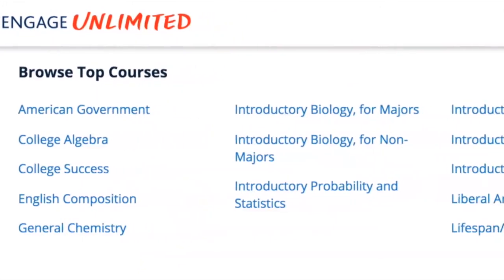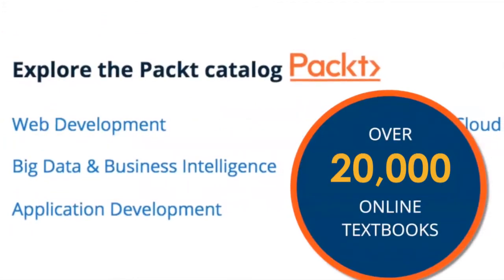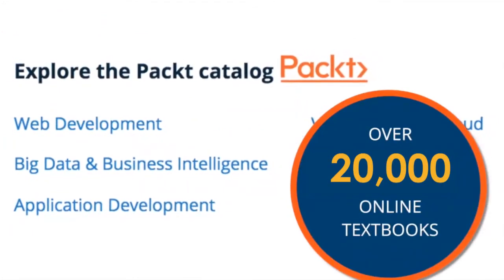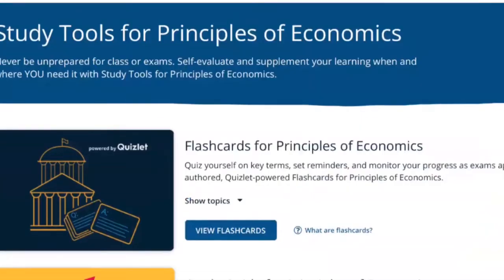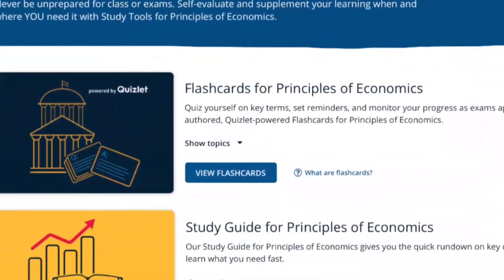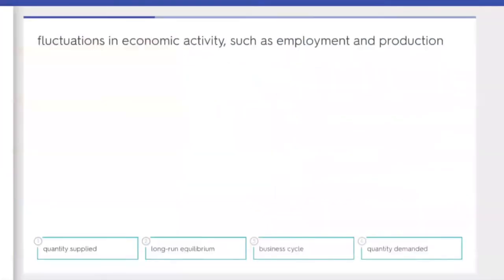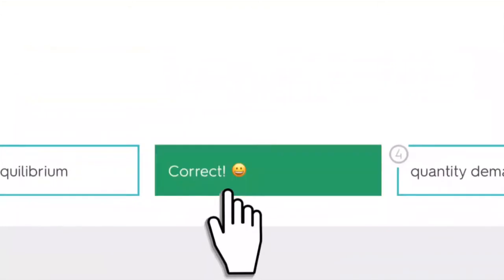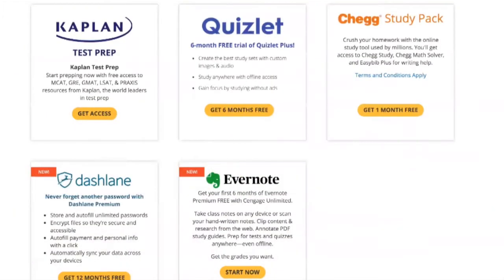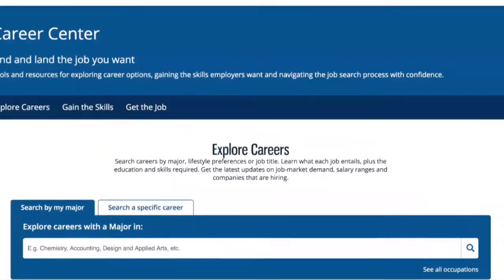Students can also access the entire Cengage catalog of books, and this includes over 20,000 texts for the duration of the unlimited license. This means students can download additional texts on course-related subjects or even explore other interests. Cengage customer and technical support is also outstanding and available 24/7.